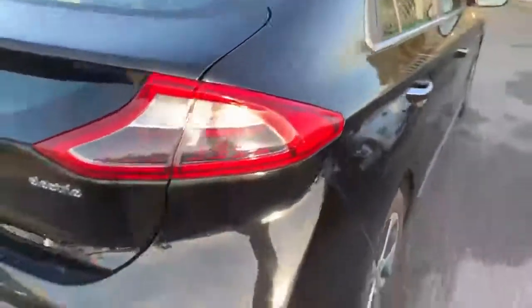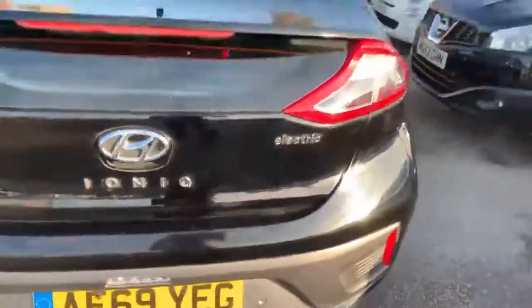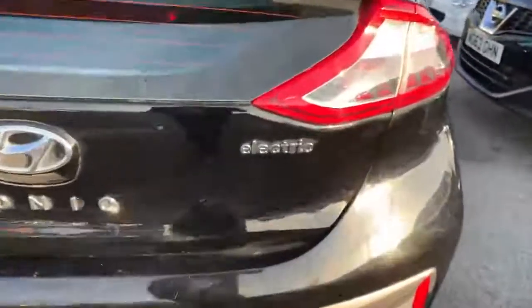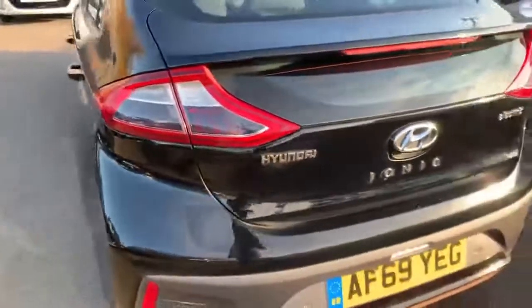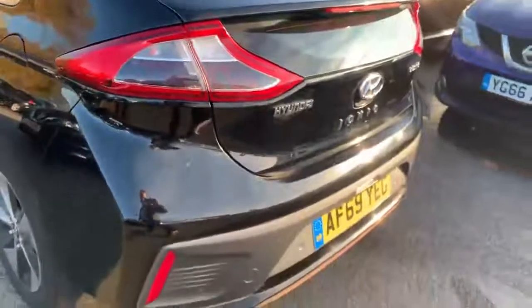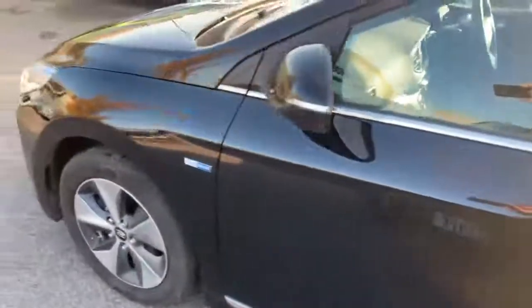And in a lovely black finish. Rear parking sensors on this one. Again LED lights at the back there. A little chrome finish around the windows. I see no damage on it, looks in very good condition.